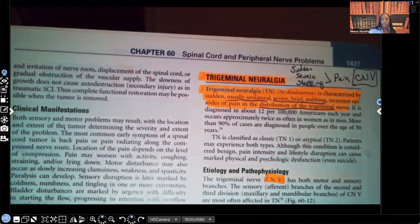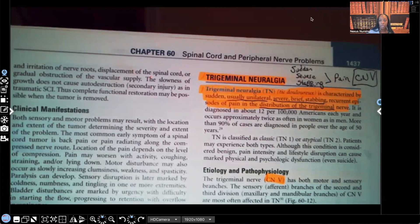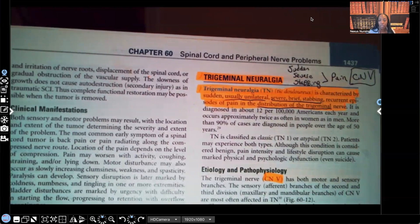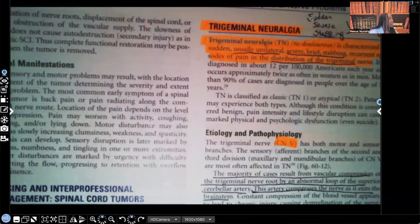Trigeminal neuralgia, also known as tic douloureux, is characterized by sudden, usually unilateral, severe — and whenever you see that word severe I want you to really hear it — brief stabbing recurrent episodes of pain in the distribution of the trigeminal nerve. Remember those three S's: sudden, severe, and stabbing. The trigeminal nerve is the fifth cranial nerve.